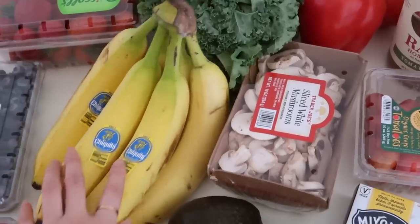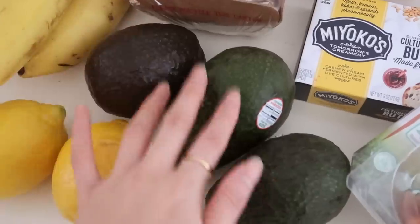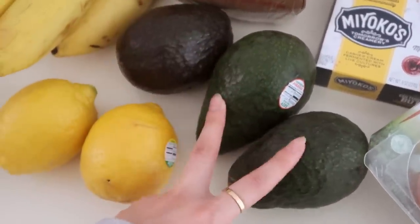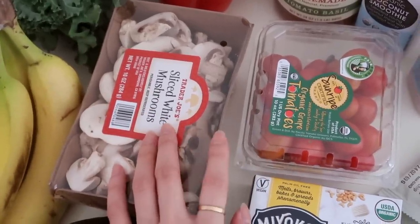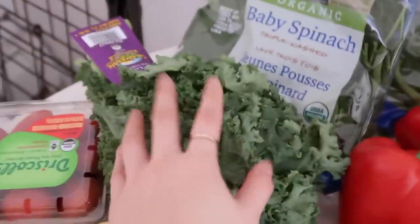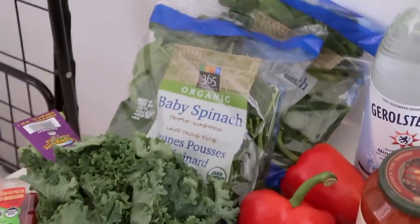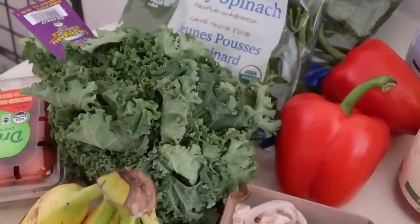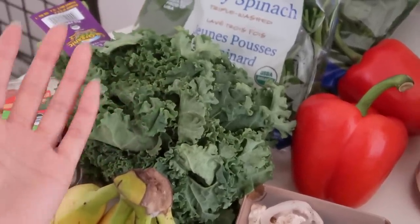I got a bunch of bananas because I eat about one a day and I also love putting them in my smoothies. I got three avocados — I feel like this one is about ready and I'll probably have to wait on these two. Next I got some mushrooms and tomatoes because I love adding these to my eggs and also to my pasta. I got two red peppers for stir fry, kale, and two bags of spinach — I always get two bags because I cook with spinach and also put it in my smoothies so I go through it pretty quickly. For the kale, I don't put it in my smoothies anymore because I realized I don't digest raw kale that well.